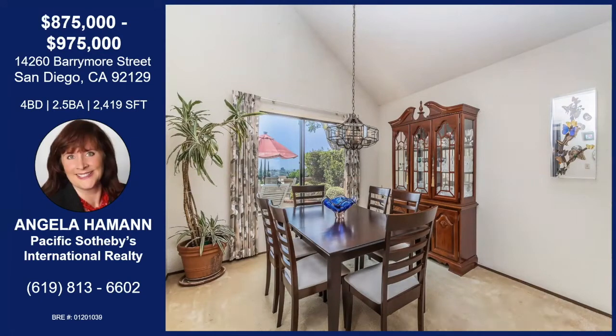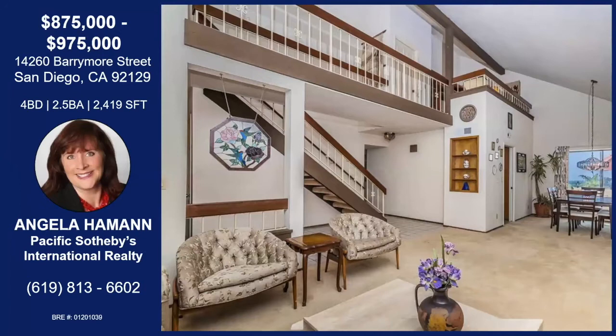Looks like we have some vaulted ceilings, too. Yeah, you do. You have vaulted ceilings. There's dual pane windows. You've got a skylight. There's a lot of light coming in this house when you walk in — it just really welcomes you brightly. Lovely, check that out.